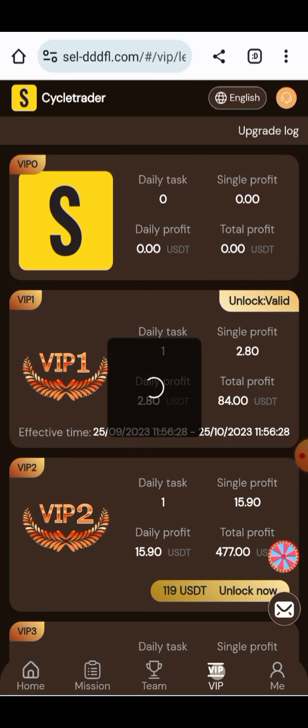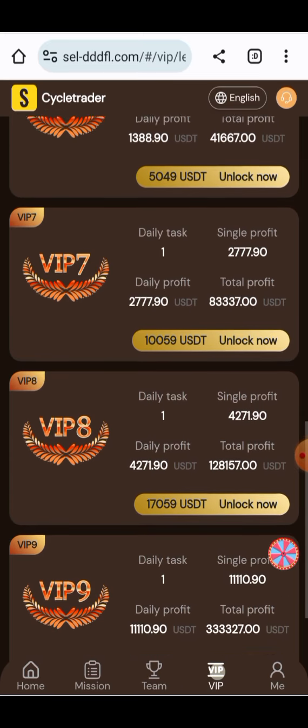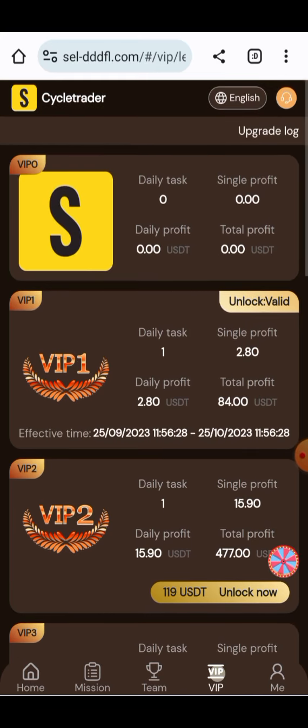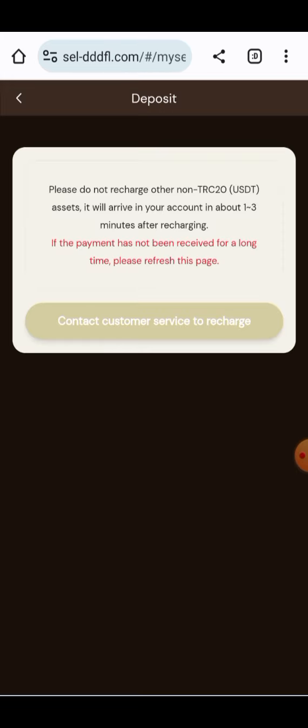Here you will see the VIP bonds — all the VIPs provide a huge amount of money. You can upgrade your VIP to make more money. There are 10 VIP levels given to you here, and all the VIP levels give a huge amount of money. All the individual profit information per VIP level is shown here.